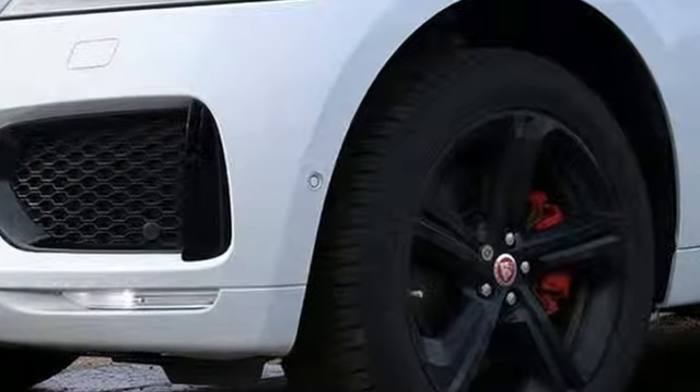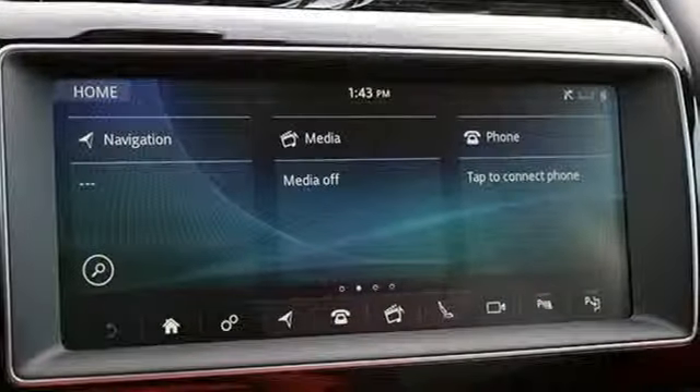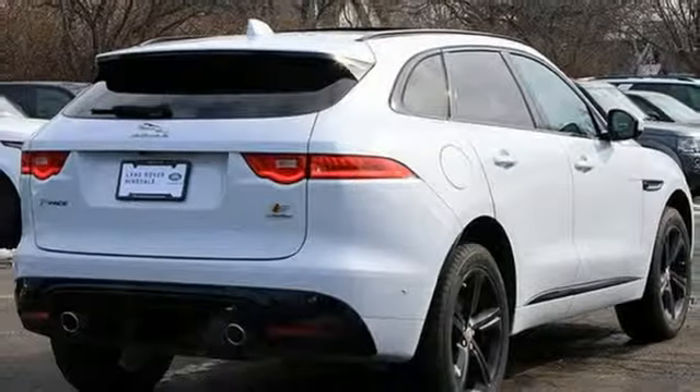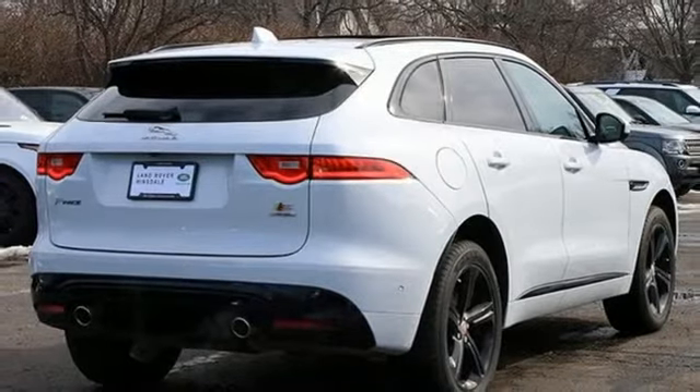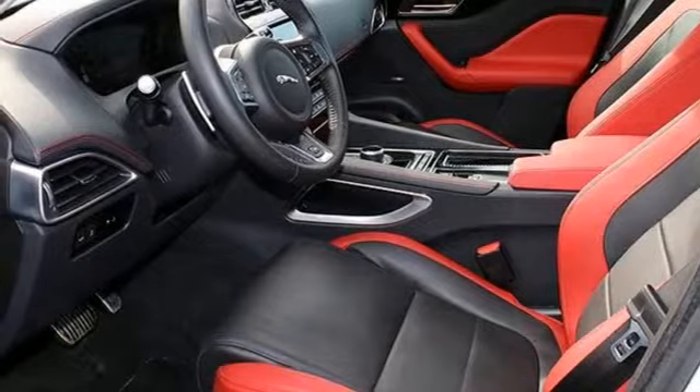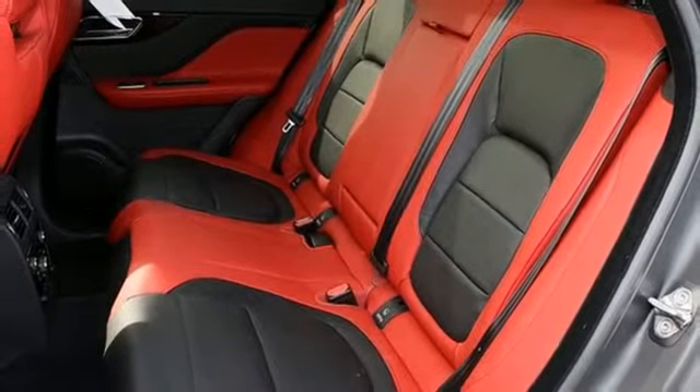Intercooled supercharged V6 engine. Automatic with driver control suspension management. Integrated navigation system with voice activation. Power heated mirrors. Front heated leather sports seats. Auto dimming rear view mirror. Bluetooth streaming audio.